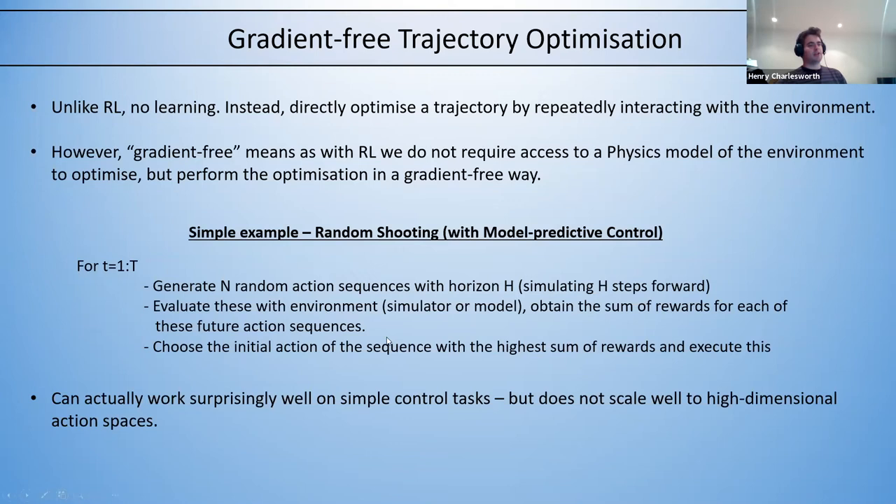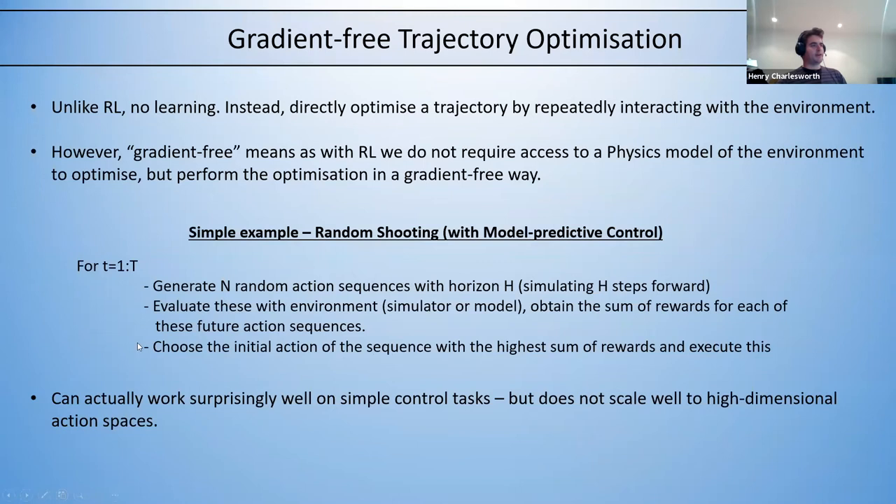Random shooting actually works surprisingly well on simple control tasks, but it doesn't really scale to high-dimensional action spaces. For dexterous manipulation you have to do something more intelligent before you're able to make any progress. So now I'll give a background of some of the previous work done in reinforcement learning and trajectory optimization looking specifically at dexterous manipulation tasks.